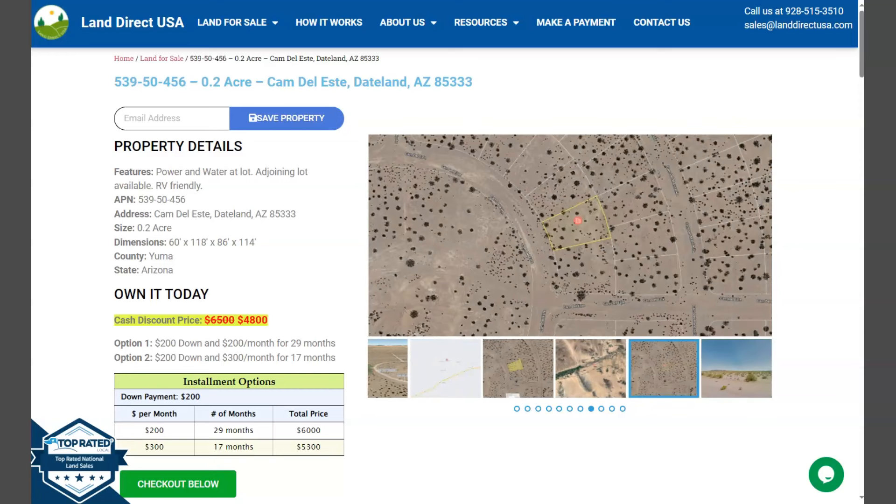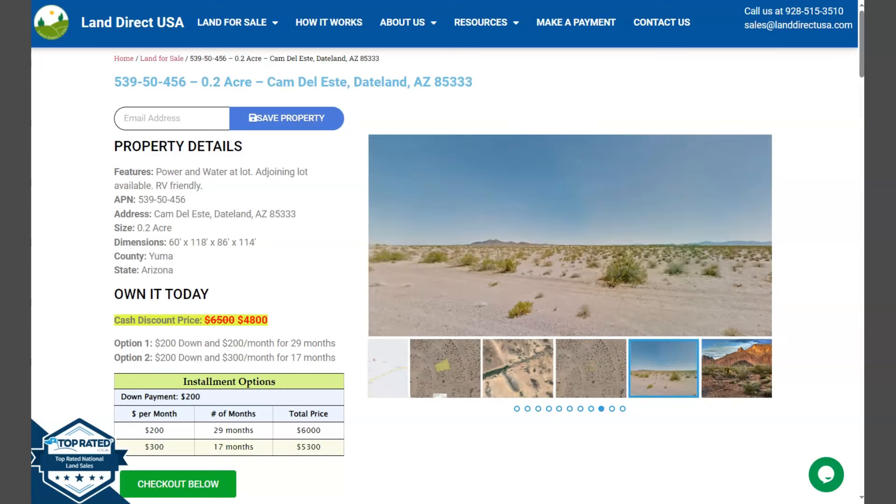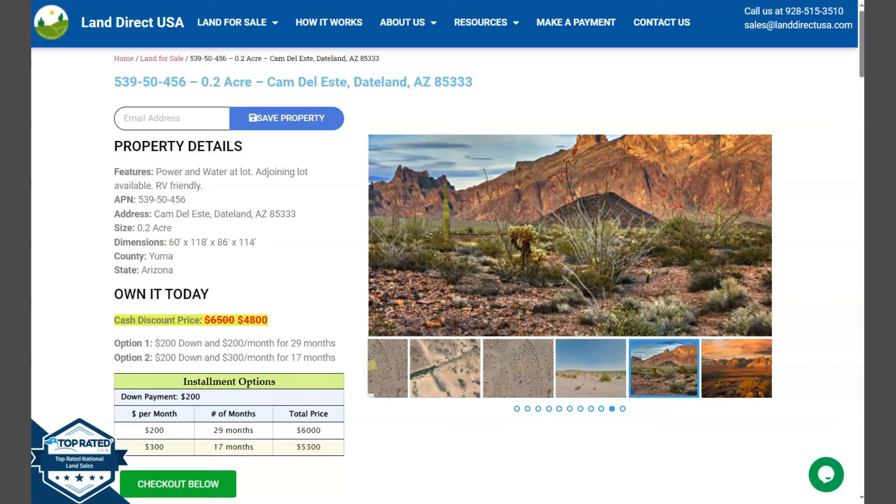Hi everyone, this is Poreal from LandDirectUSA, your source of quality and affordable land. We have here another 0.20 acre lot which is at Dateland, Arizona. This is at Yuma County.